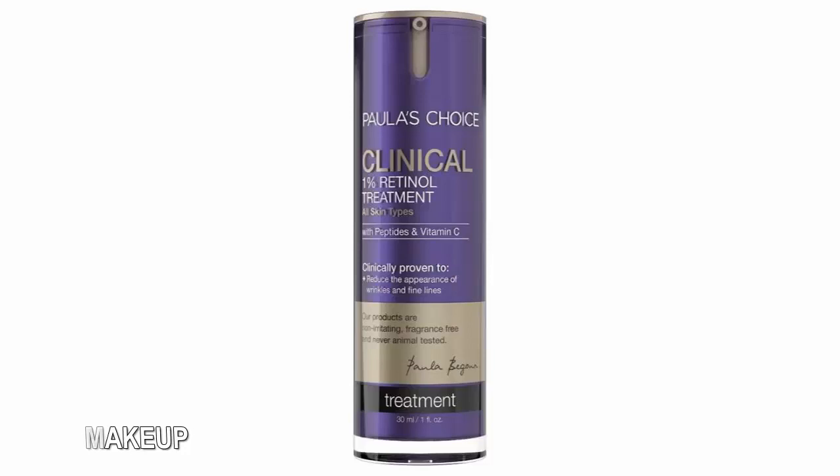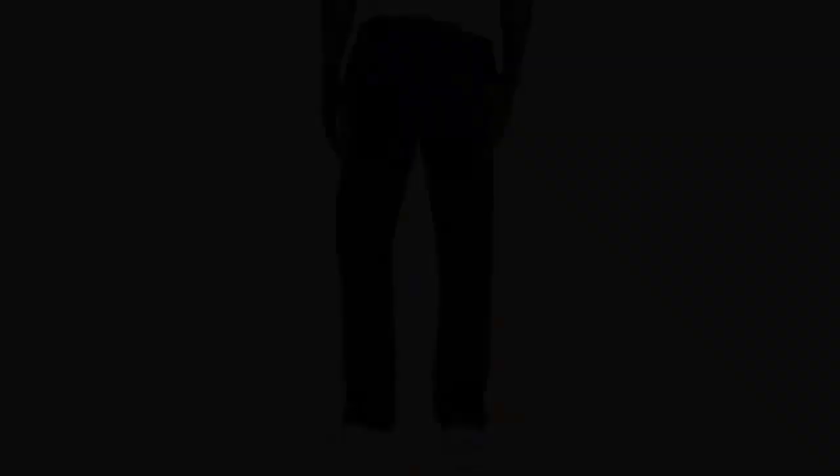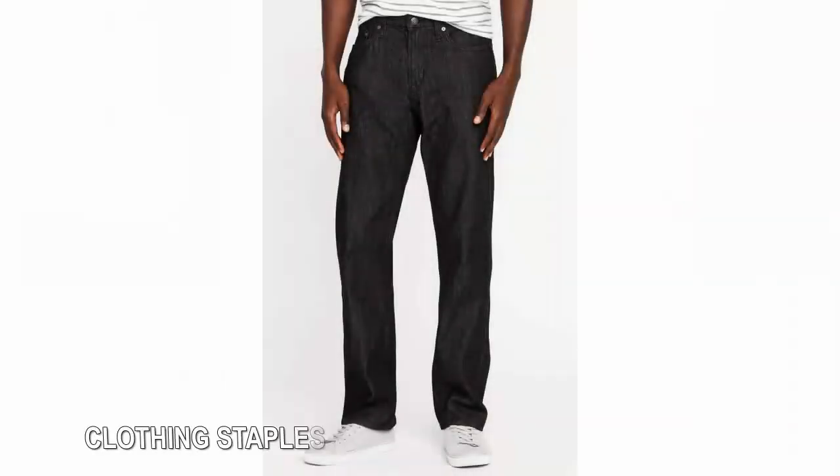Clothing staples: For people who typically choose the same style of pants, shirt, and other basics and don't need to try them on, online shopping is a godsend — you save all the time you would have spent in stores, and probably some money too. Old Navy, for example, is selling regular men's jeans online at half off their usual price, a discount likely to empty store shelves of popular sizes and washes.